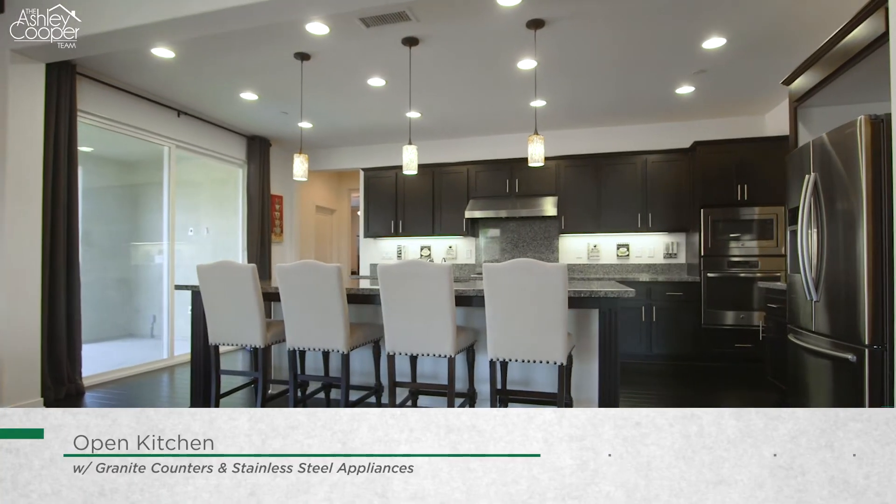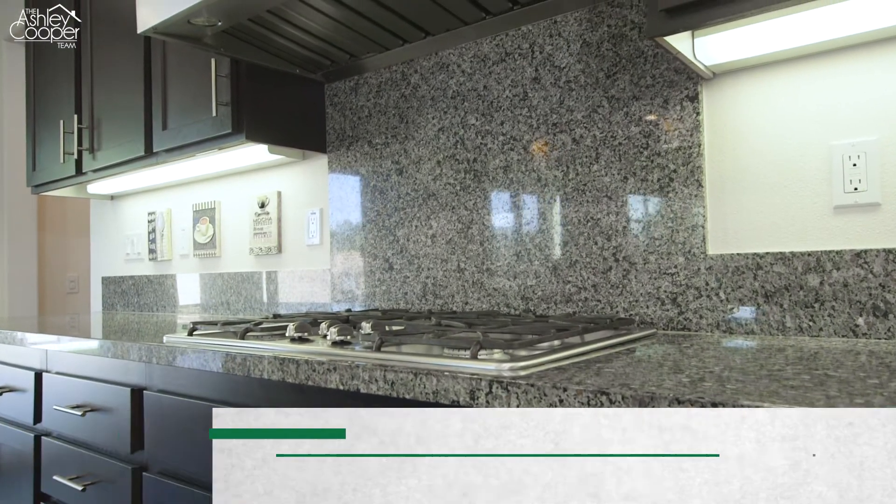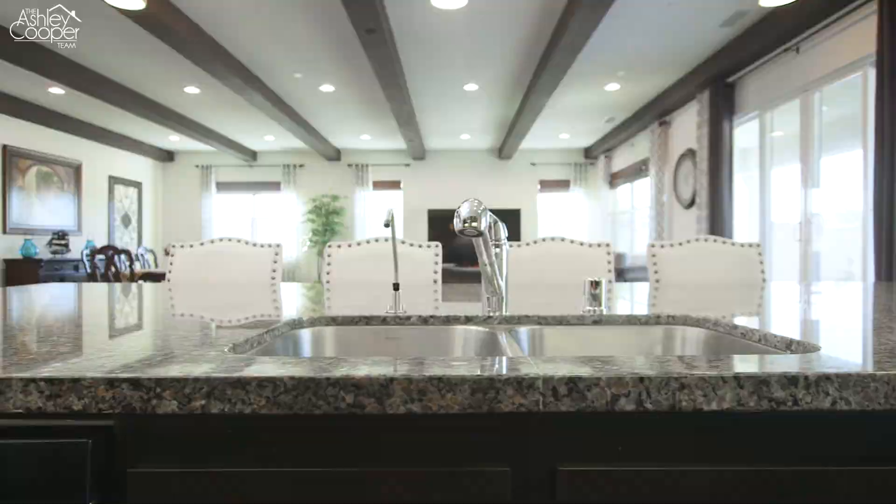The great room opens to the entertainer's kitchen, which is highlighted by granite countertops, stainless steel appliances, a walk-in pantry, and an oversized kitchen island with eat-up bar seating.